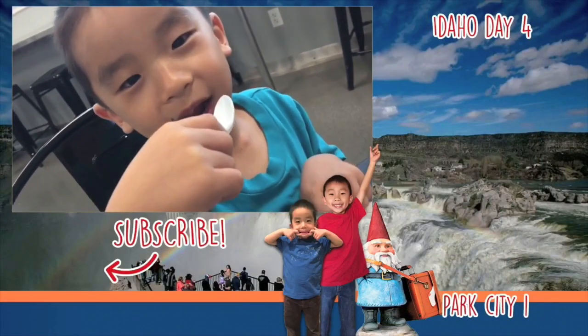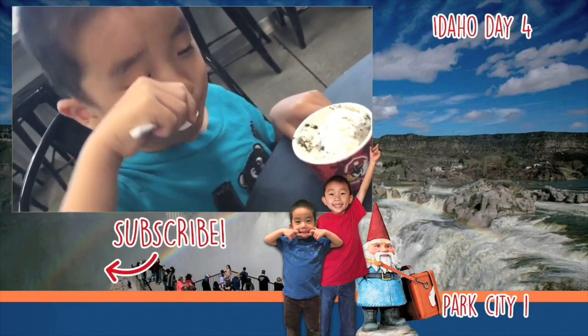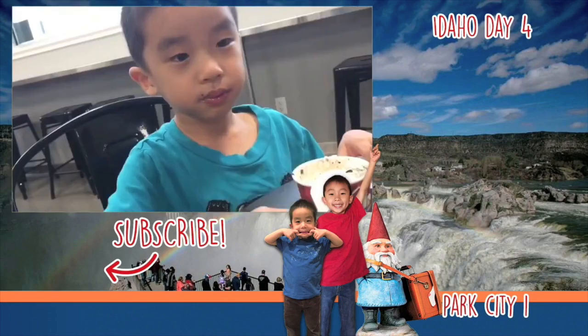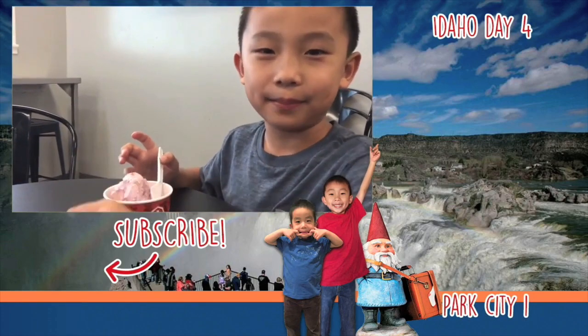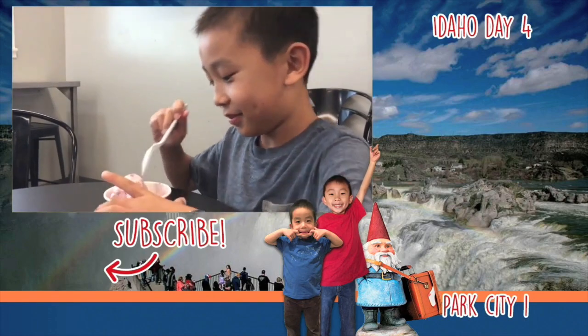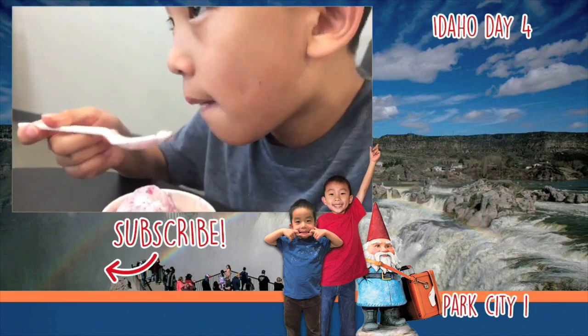I do not want to share my ice cream. Brother gives it his signature thumbs up. I give this an 8 out of 10 — 10 being the best. Please hit the subscribe button and remember to wander wisely.